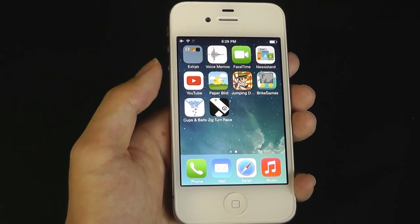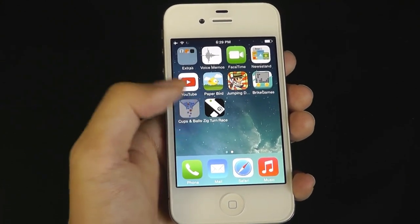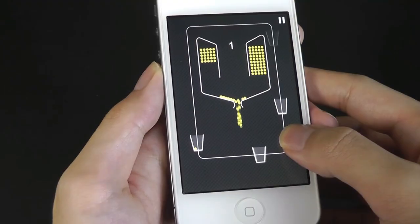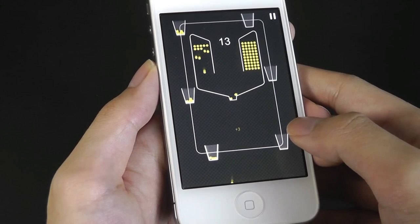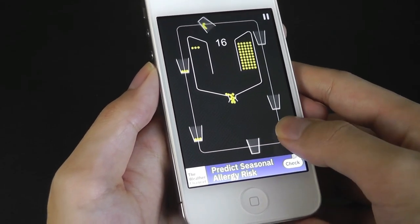That means if you're getting this device to use for social media or to download games and applications, that is a portion which unfortunately is no longer really usable. With that being said, if you're using it for more basic functions like light web browsing, making phone calls, and taking occasional photos, then it definitely still serves those purposes.